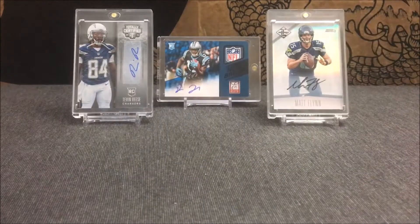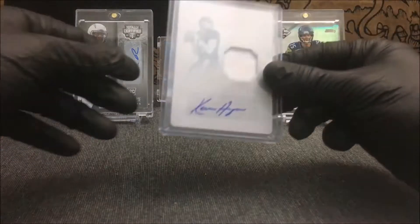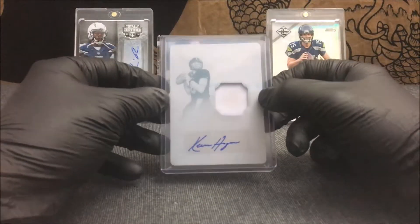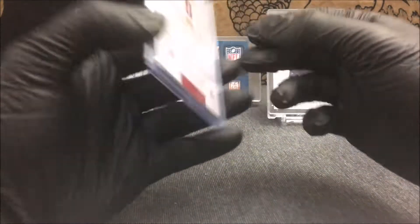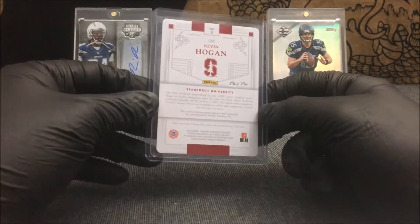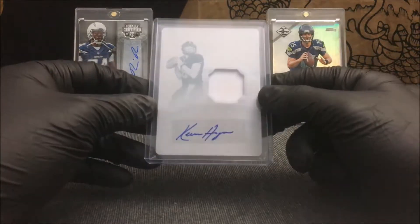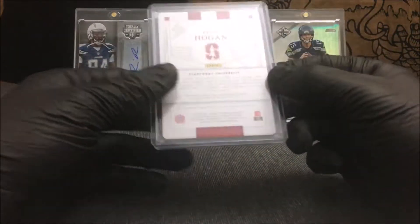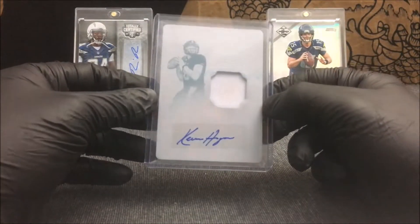The last pickup in this mailday is a PC pickup for me. It's from 2016 National Treasures Collegiate — it is a 1/1 Scion printing plate jersey auto of Kevin Hogan. There's a nice little jersey patch there, just a plain patch. It actually looks pretty dirty — you can pick up a little dirt stain there. I read on the back that this is player-worn material, not game-worn, so I don't know if they just had him put it on for a second and roll in some dirt. Still a nice dirty patch jersey card, 1/1 autograph of Kevin Hogan from 2016 National Treasures Collegiate.